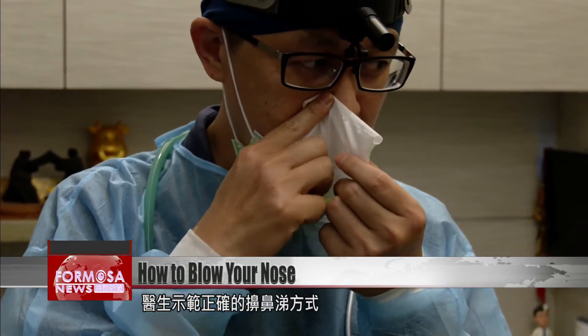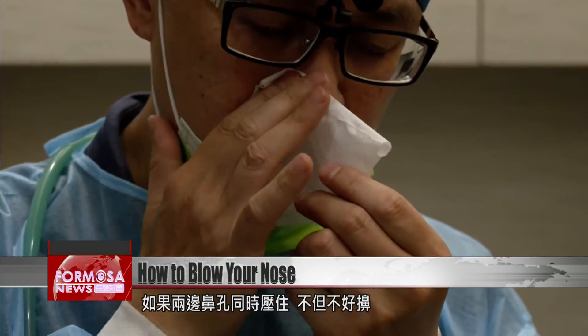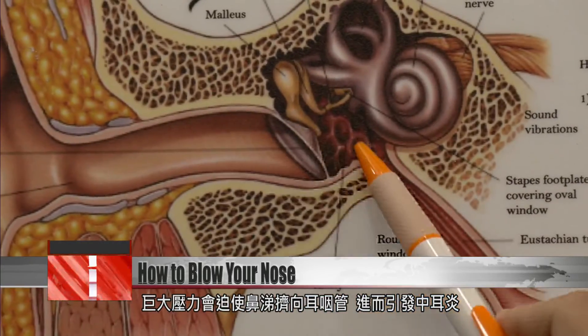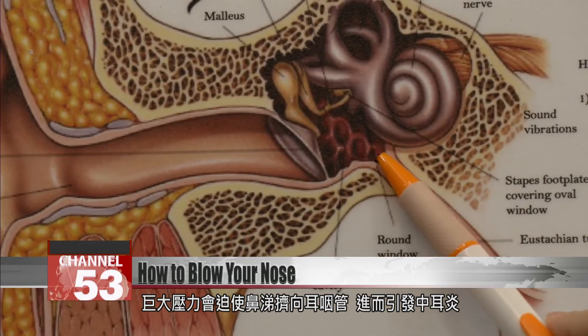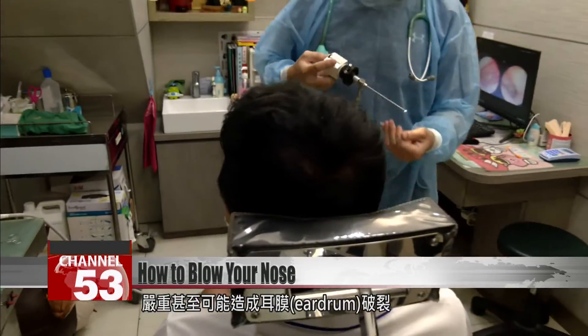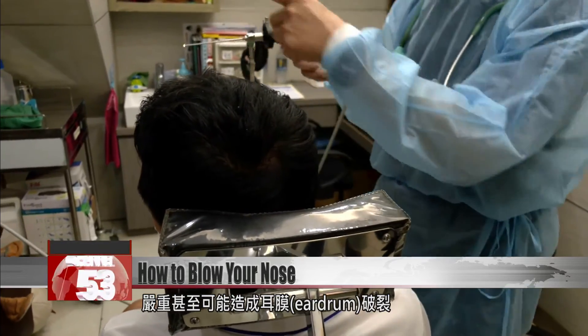Chen says that if both your nostrils are blocked with snot, putting too much pressure on them will force the mucus up toward your eustachian tubes — passageways that connect the throat and ears. That can cause middle ear infections or, in severe cases, burst eardrums.